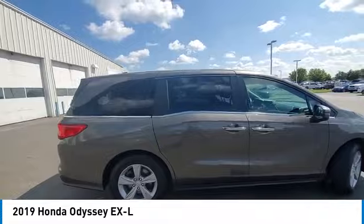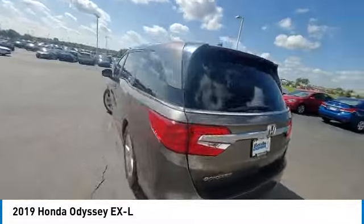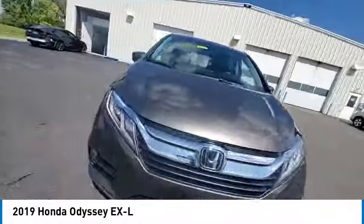This vehicle has less than 50,000 miles. Here are some of this vehicle's great options: electronic stability control, rear spoiler, power lift gate, brake assist, traction control.